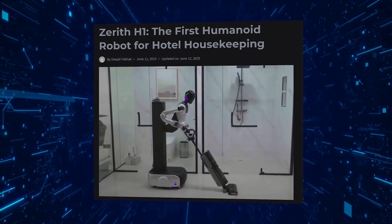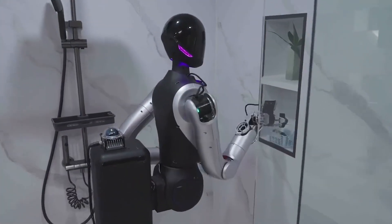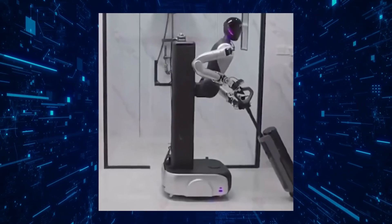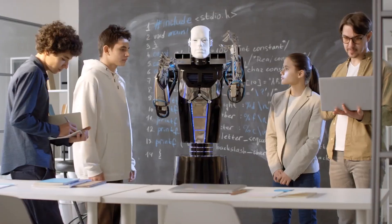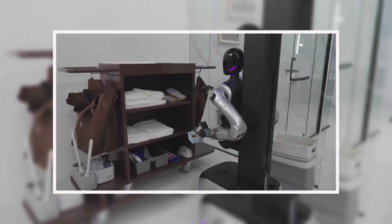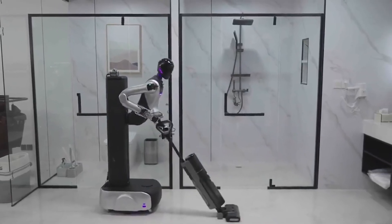Early deployment data from Chinese hotels reveals the system's practical advantages. The 500-unit pre-order reflects confidence in its 83% task completion rate for standard room servicing, a figure that climbs to 97% for specific tasks like vanity restocking. With modular components designed for 15-minute swap-out, hotels report 92% uptime despite heavy use cycles. This specialization points to a broader trend: where general-purpose humanoids struggle with reliability, targeted designs like H1 demonstrate that constrained environments with repetitive tasks may be the proving ground for practical humanoid applications. The real test will come when these units accumulate thousands of operational hours.